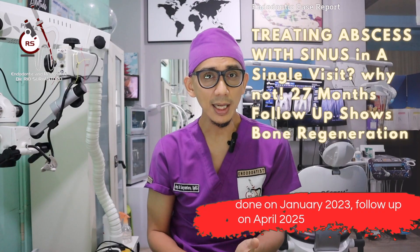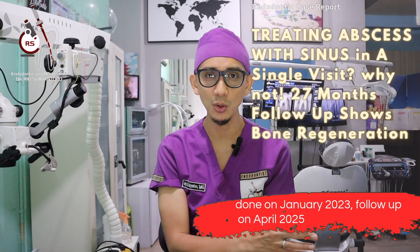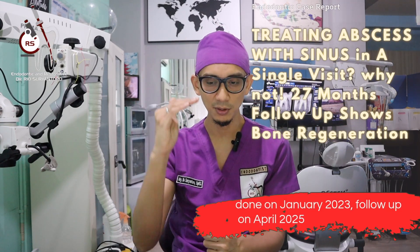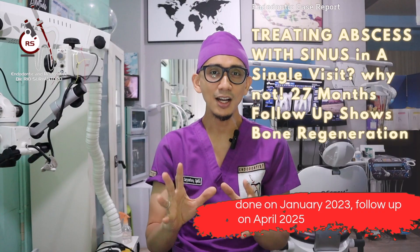Second, this case was done in a single visit with a 27-month follow-up, and we can see bone regeneration following the single-visit endo. The key point I want to share is that in order to have a good healing result, we need to properly disinfect the canal from the coronal to the apex, and then the body will heal eventually.